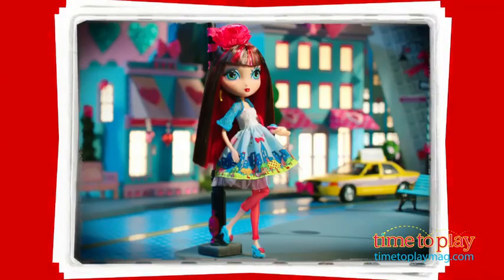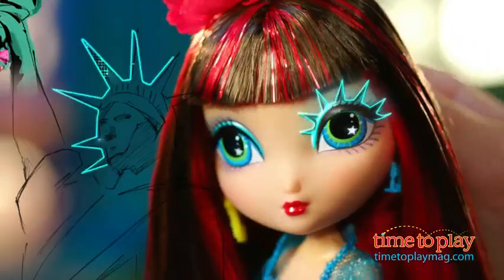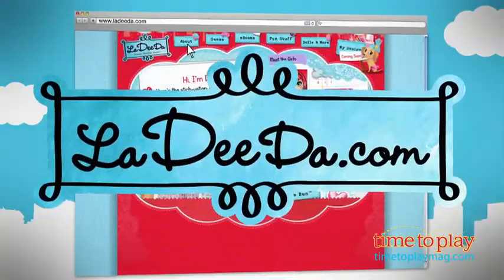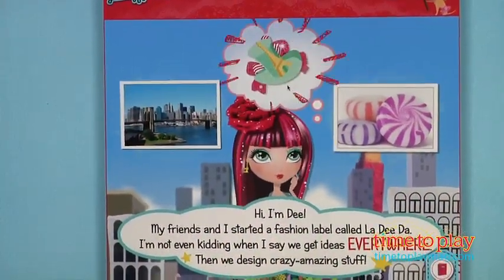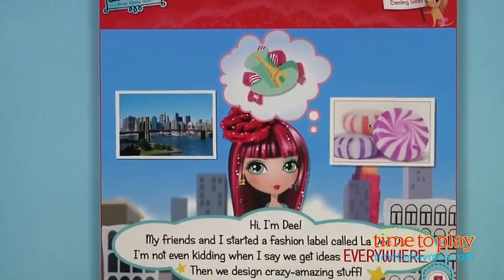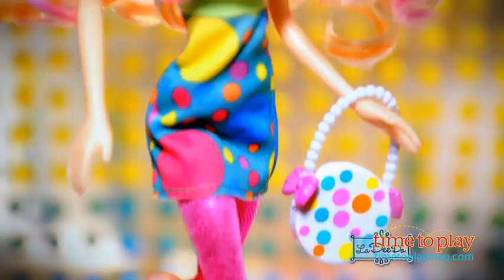Dee, as the story goes, is inspired by everything around her, and that's why the first series is inspired by what she's seen in New York, like her Skyline dress and taxicab purse. They have a website with games and activities and an online storybook, soon to become an iPad app, and many more ways for kids to interact with the stories and the characters.